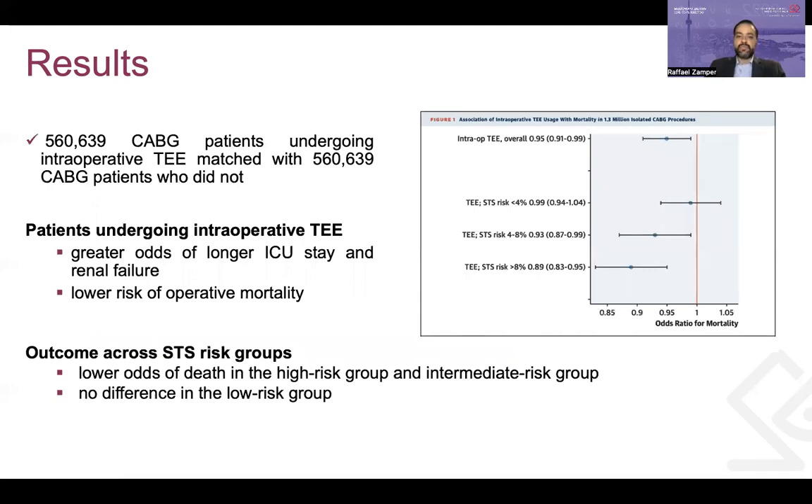Looking at the results after propensity score matching, they were able to match more than 560,000 patients who had TEE with 560,000 patients who did not. After analyzing both groups, they found greater odds of longer ICU stay and renal failure, but lower risk of operative mortality in the group that had TEE used intraoperatively. When stratified by STS risk, TEE was associated with lower odds of death in the high and intermediate risk groups, but not in the low risk group.